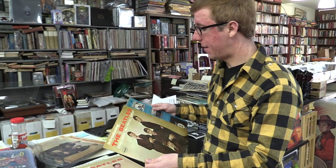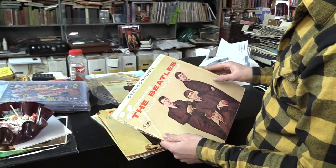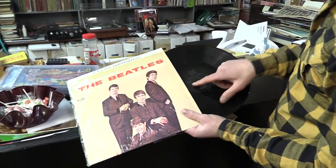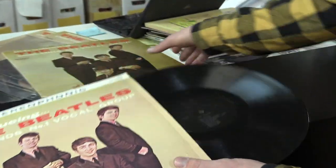Introducing the Beatles was the most counterfeit record of all time. I'll show you some of the counterfeits we got. The stereo — anytime you see the stereophonic label, it's always fake. Anytime you see this Introducing the Beatles where the Beatles name is split by the center hole, that's fake.